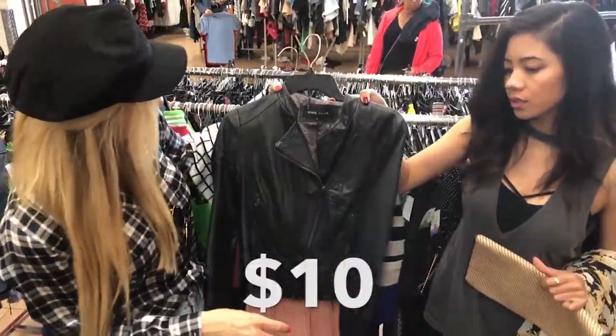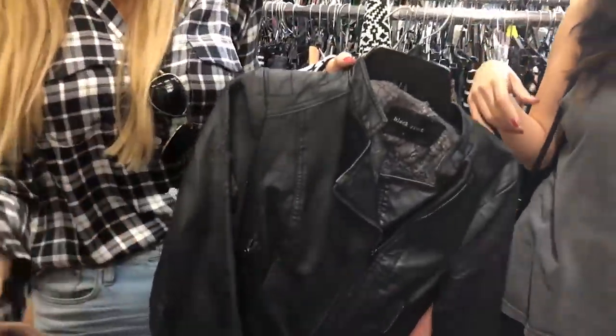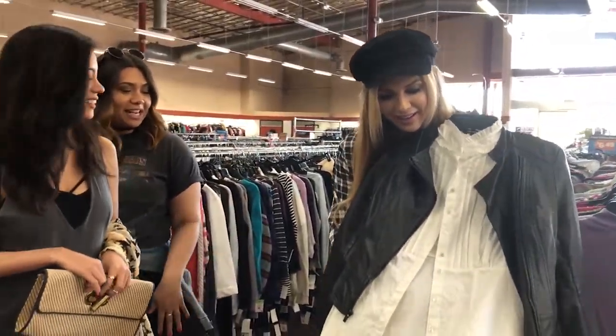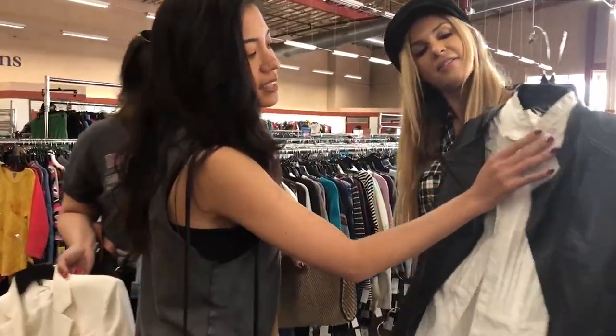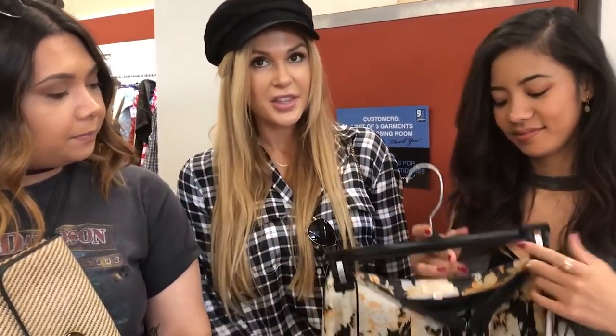Ten dollars. Already nice and torn up, which is going to make it look tougher. Zena just found this shirt too — she's so good at thrifting, what can I say. These are some really nice details here, like a little trimming. Okay so we love this one, we are going to try this one on and see how it looks.